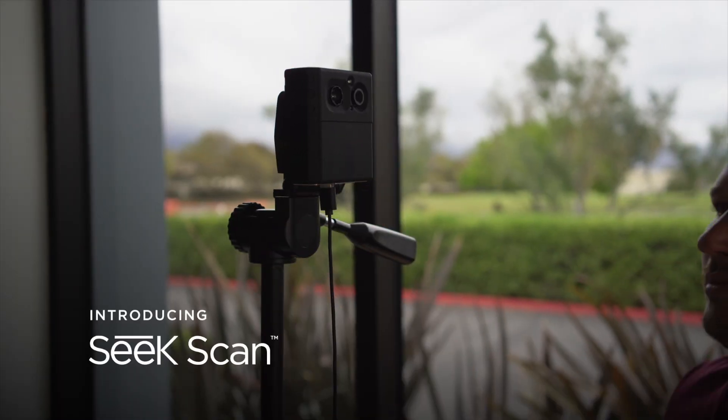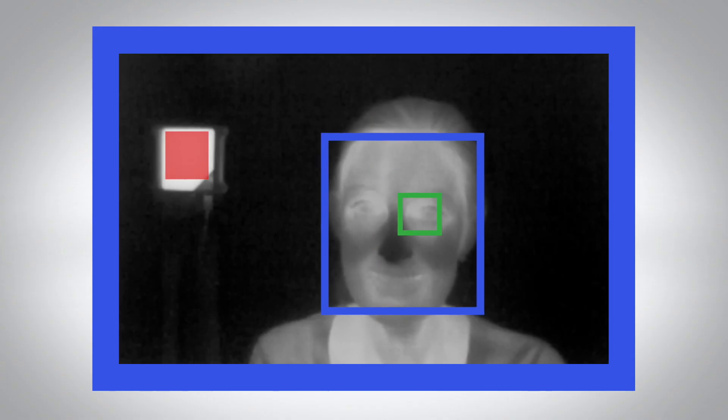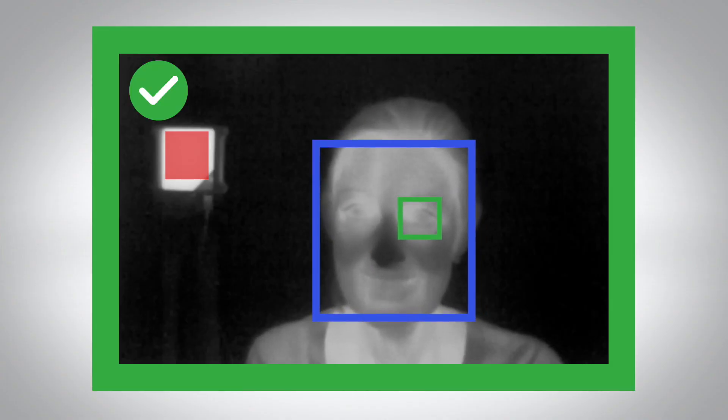Hi, I'm Bill Parrish. I'm here at Seek Thermal in Santa Barbara, California, where we recently developed a product specifically designed for measuring skin temperature, which of course is extremely relevant today.